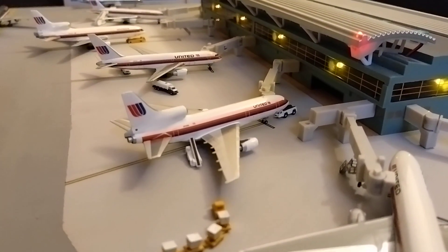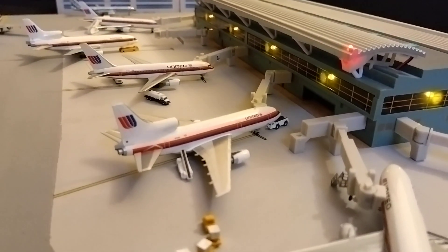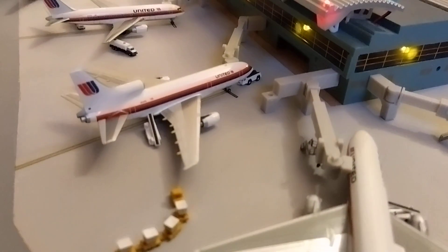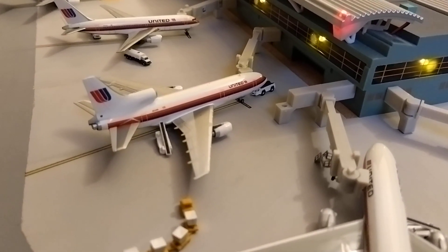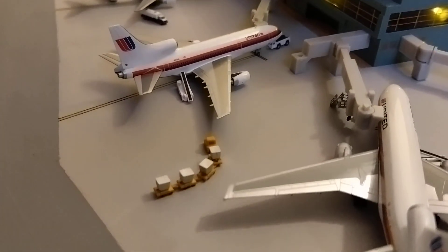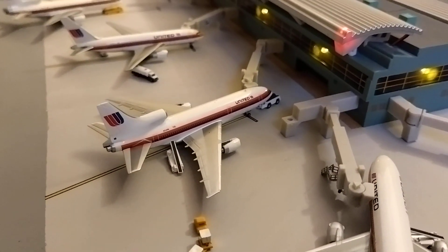Next one down from the DC-10, we have a United L-1011 which has arrived in from Honolulu. It's not long in — the baggage has just finished being unloaded, you can see it getting ready to be taken to the terminal, the jet bridge is connected, and passengers are making their way off the plane.